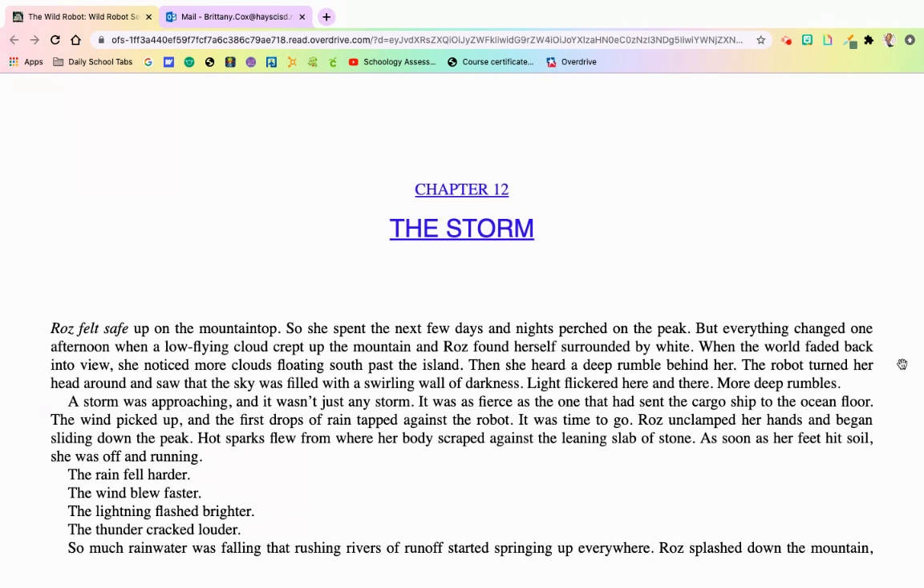Chapter 12, The Storm. Roz felt safe on the mountaintop, so she spent the next few days and nights perched on its peak. But everything changed one afternoon when a low-flying cloud crept up the mountain. Roz found herself surrounded by white. When the world faded back into view, she noticed the clouds floating south past the island. Then she heard a deep rumble behind her. The robot turned around and saw the sky was filled with a swirling wall of darkness — light flickered here and there and more deep rumbles. A storm was approaching, and it wasn't just any storm; it was as fierce as the one that had sent the cargo ship to the ocean floor. The wind picked up and the first drops of rain tapped against the robot. It was time to go. Roz unclamped her hands and began sliding down the peak. Hot sparks flew from her body, scraping against the leaning slab of stone. As soon as her feet hit the soil, she was off and running.